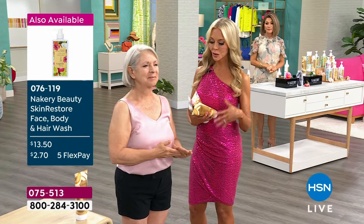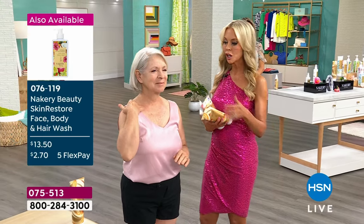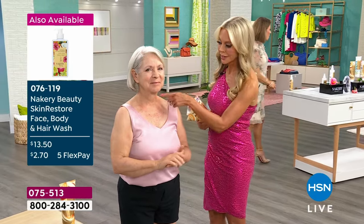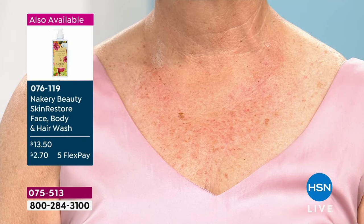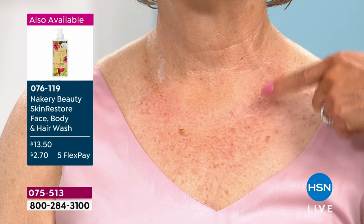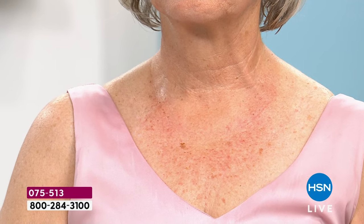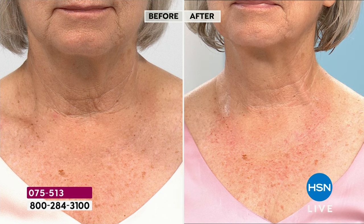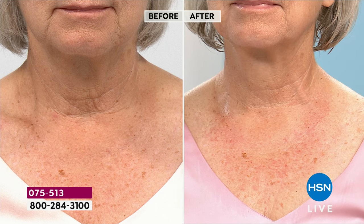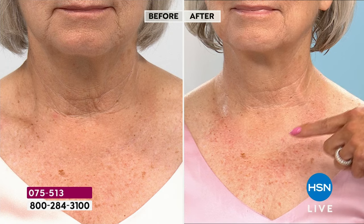We're going to show you live in-studio before and afters — no smoke and mirrors, doing this all live. We're doing backs of arms, sides of arms, backs of legs, neck area — wherever you've got really thin, fragile skin. That's what you're addressing on contact. And maybe you're like Barbara saying, I can't wear a V-neck, I'm embarrassed with my neck — you put this on and look at the difference. If you've got that loose skin, the crepiness — clinically proven to firm and tighten. Look at the tightening, the firmness, the smoothness. Now she can wear a V-neck tomorrow.